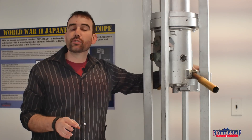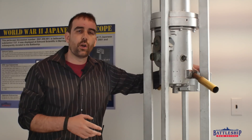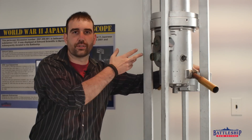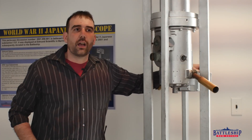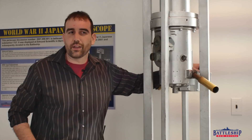Submarines usually have two periscopes: an attack scope and an observation scope, or in the case of modern submarines, photonics masts as opposed to true periscopes. So most submarines have two periscopes. The battleship has a series of periscopes throughout for a variety of different jobs, and we're going to go through the ship and look at those.